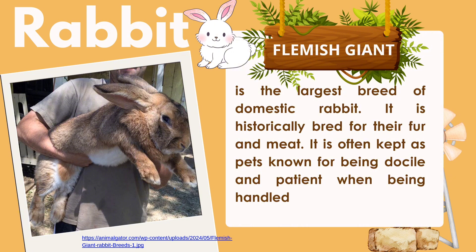The Flemish Giant is the largest breed of domestic rabbit. It is historically bred for its fur and meat, and is often kept as a pet, known for being docile and patient when being handled.